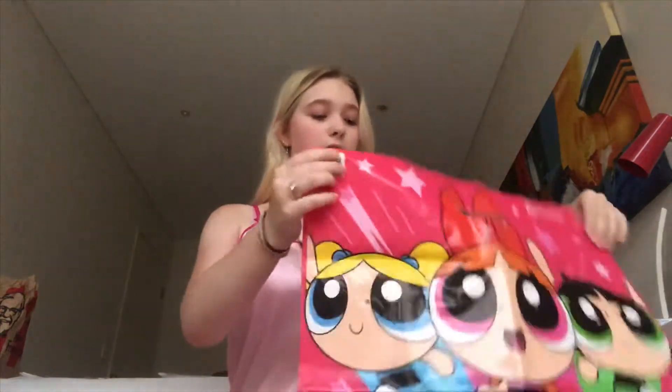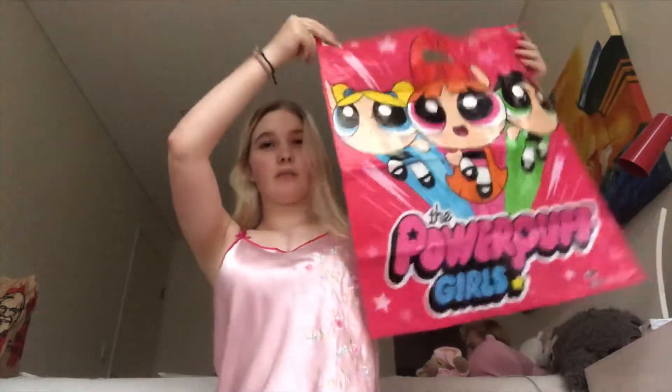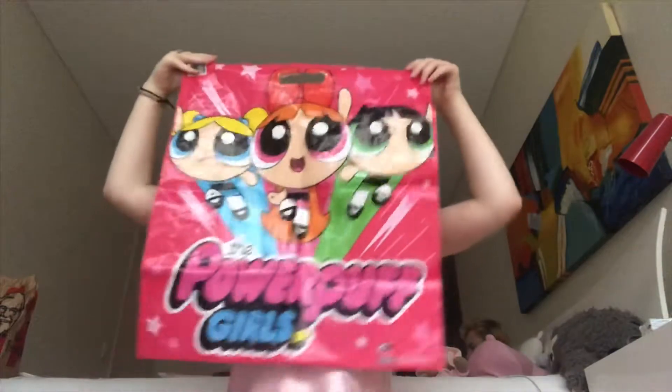I already unwrapped some things and this is the bag. It's empty now. It's not big.